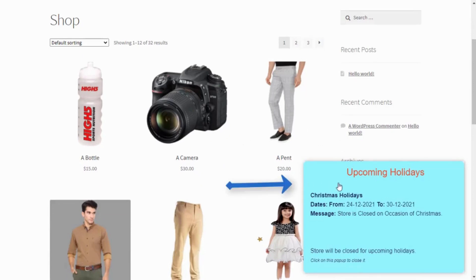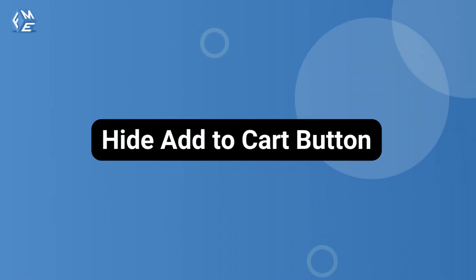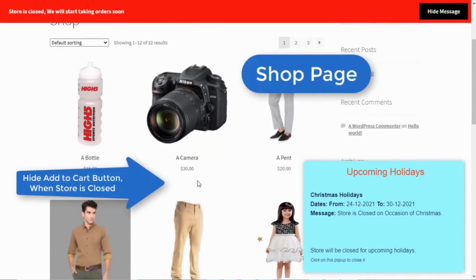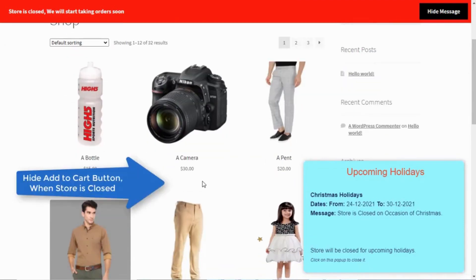Notify customers about upcoming holiday schedules in a pop-up. There is also an option to hide the add-to-cart button on the shop page and product page when the store is closed.